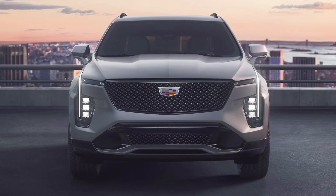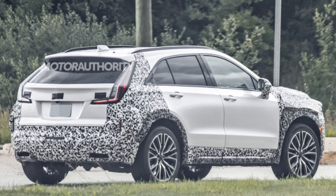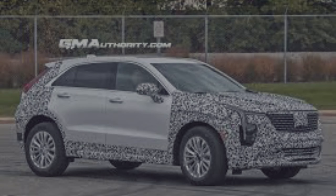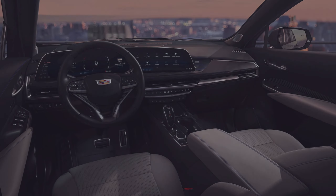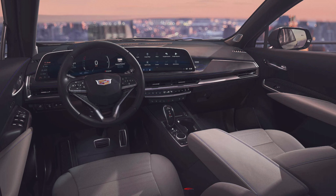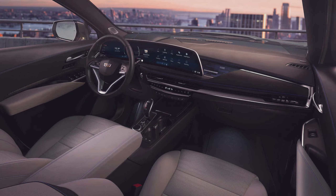From the front, the vehicle has a bold, distinctive look with a signature Cadillac grille and sleek LED headlights. Moving to the side, the XT4 2024 features a sloping roofline and sculpted lines that give it a sporty yet elegant appearance. The rear of the vehicle is equally stylish, with a sleek taillight design and dual exhaust pipes.